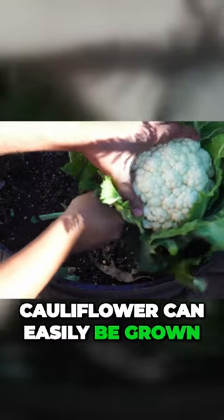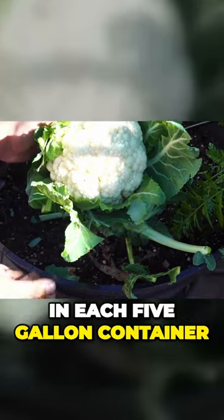Cauliflower can easily be grown in containers, up to three in a whiskey barrel sized container, or one in each five gallon container.